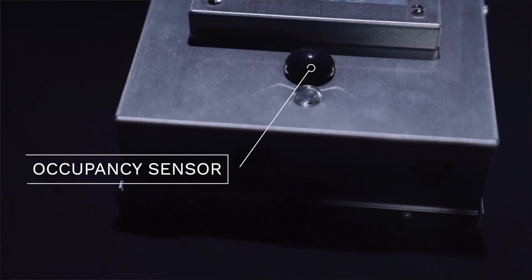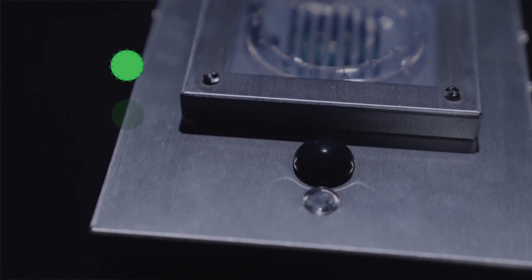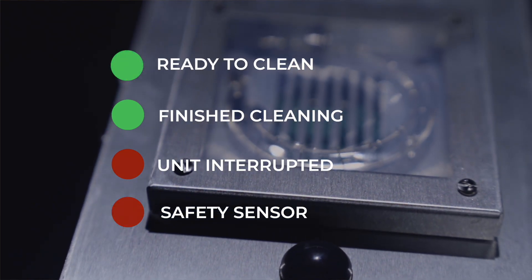People can't be around this intense flash, so Pulse X has an onboard redundant control system that measures — you guessed it — occupancy. There's also an indicator light that will let a facilities person know if the unit is ready to start its cycle, if the cycle is completed as expected, or if motion or a technical issue was detected.